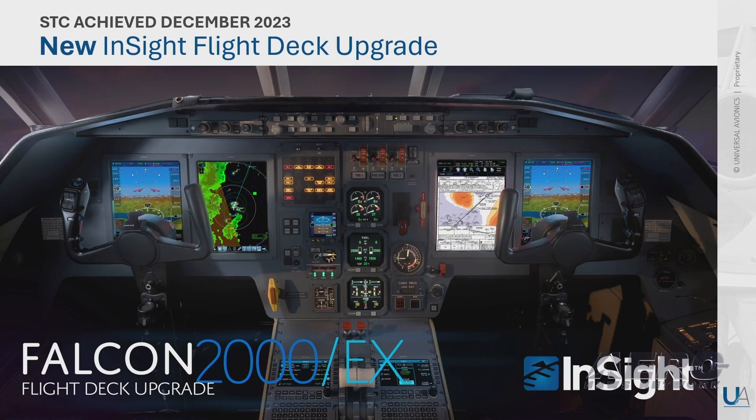How? With our InSight flight deck upgrade, and the latest iteration on the Falcon 2000 and 2000EX.